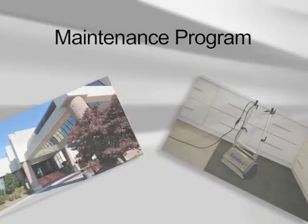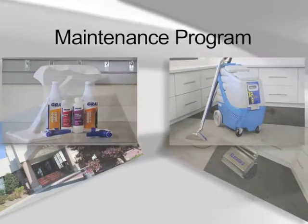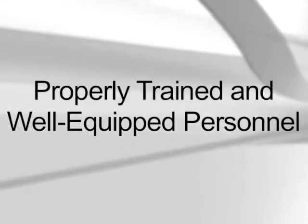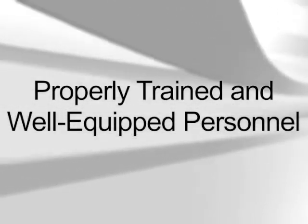A customized comprehensive carpet maintenance program consists of four elements. Properly trained and well-equipped personnel, as per manufacturer's recommendations, are essential to a successful maintenance program.